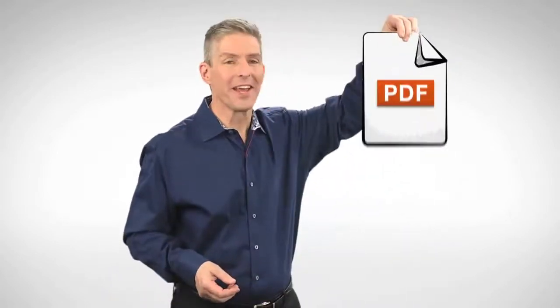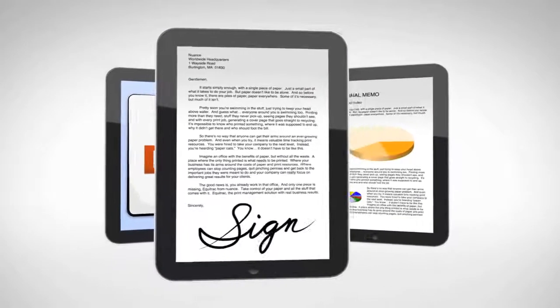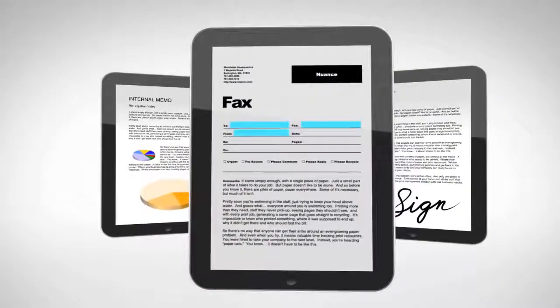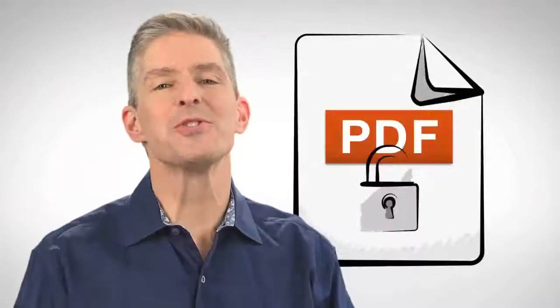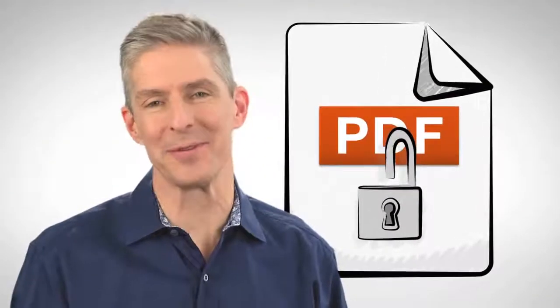But the real challenge is how to make productive use of PDFs. More and more, you're expected to sign PDFs, edit PDFs, or create PDFs with fields that users can complete electronically — in other words, do more than just read them. You need to unlock the power of the PDF.